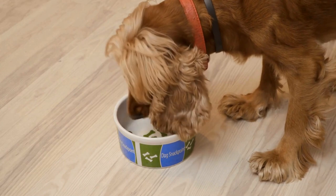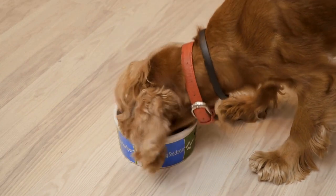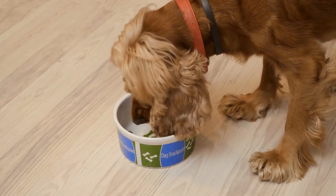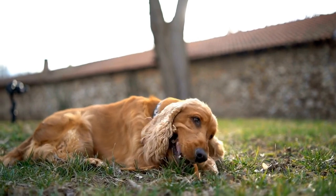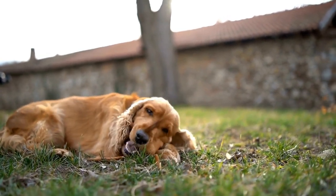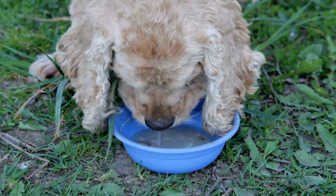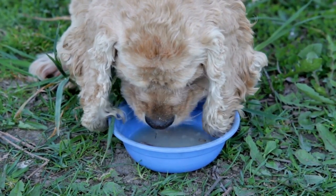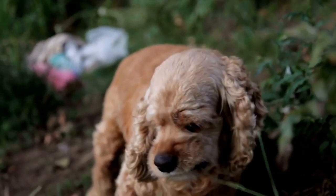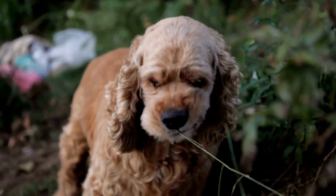In this article, we will explore the differences between the Cocker Spaniel and the Sussex Spaniel and help you decide which one would be the perfect fit for you. The Cocker Spaniel has a rich history dating back to the 14th century. Originally bred as hunting dogs, Cockers were highly skilled at flushing out game birds. Over time, breeders selectively bred them for smaller size, making them perfect for hunting Woodcock, hence the name Cocker Spaniel.